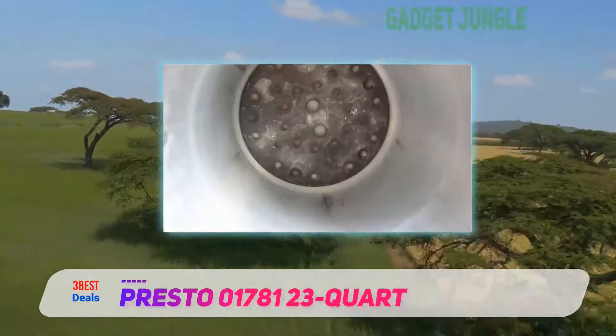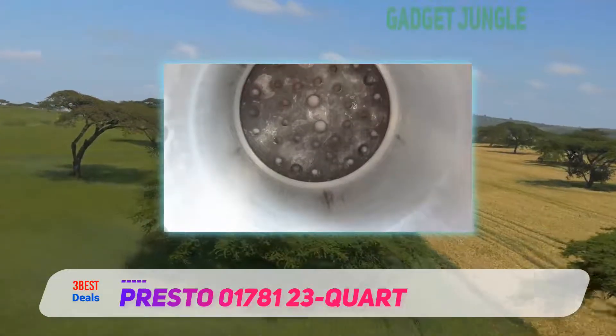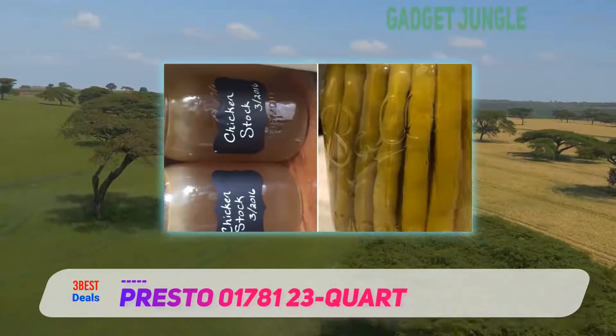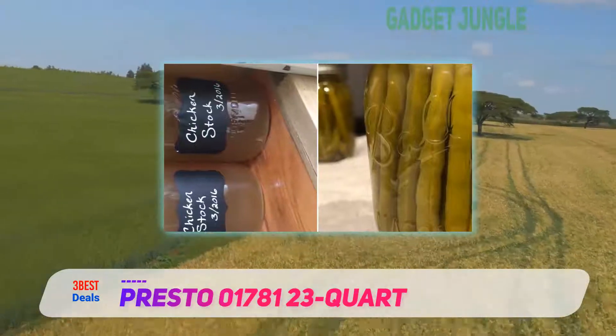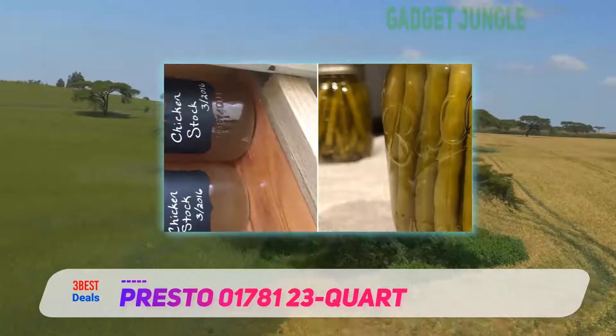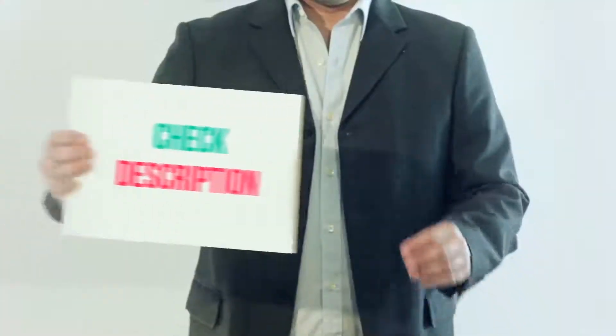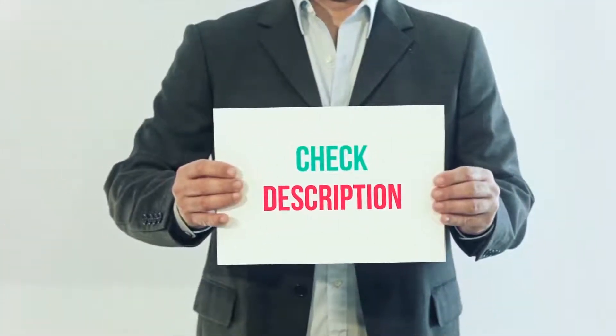The Presto 01781 23-quart is clearly built for entertaining. The large cooking space and add-on features that maximize that space will allow you to cook for a crowd when you need to, letting you feed your guests in the least time possible. With the special features of this canner, it is capable of handling canning in a special way. All of these items are available on Amazon — links are included in the description for more information and the latest price.